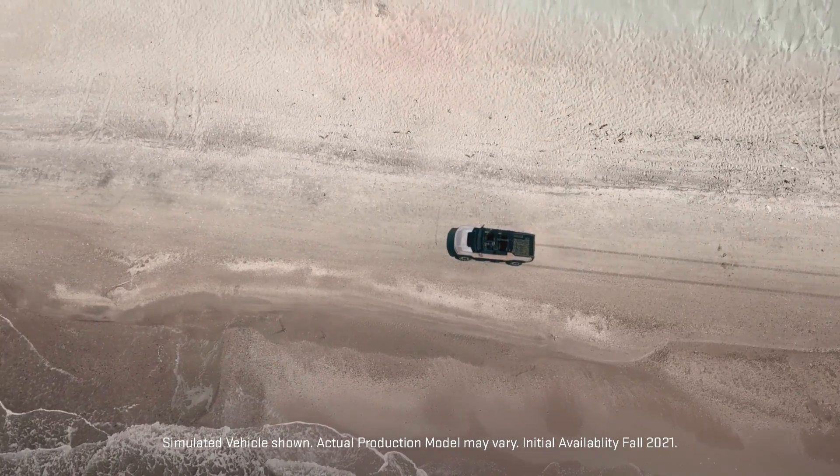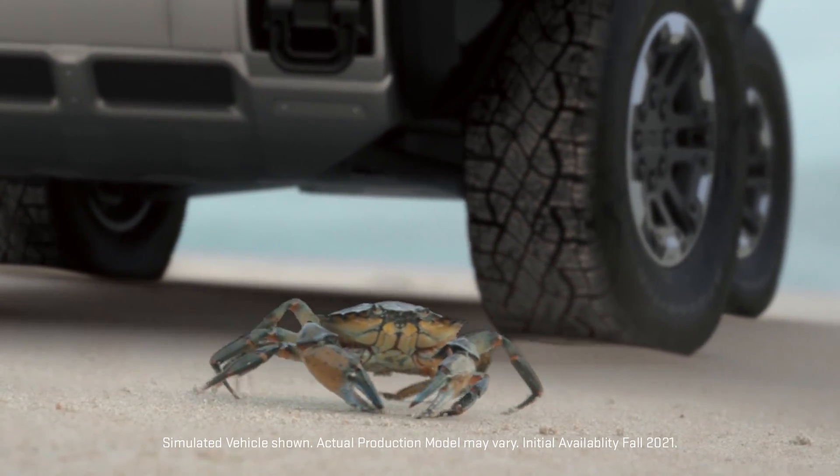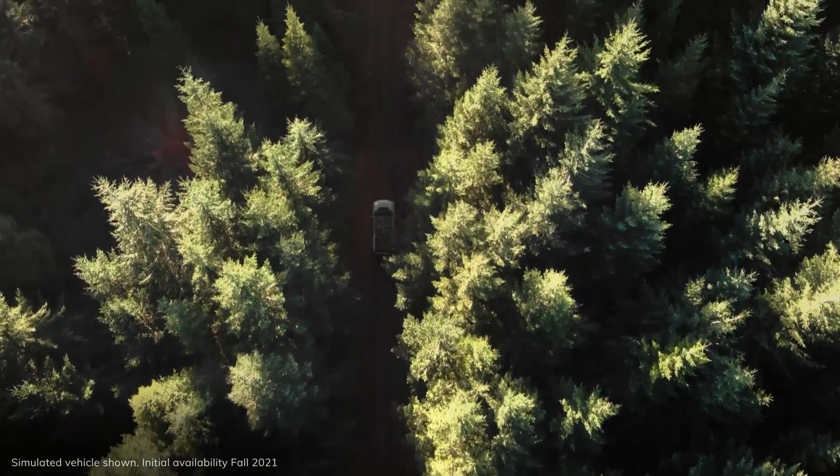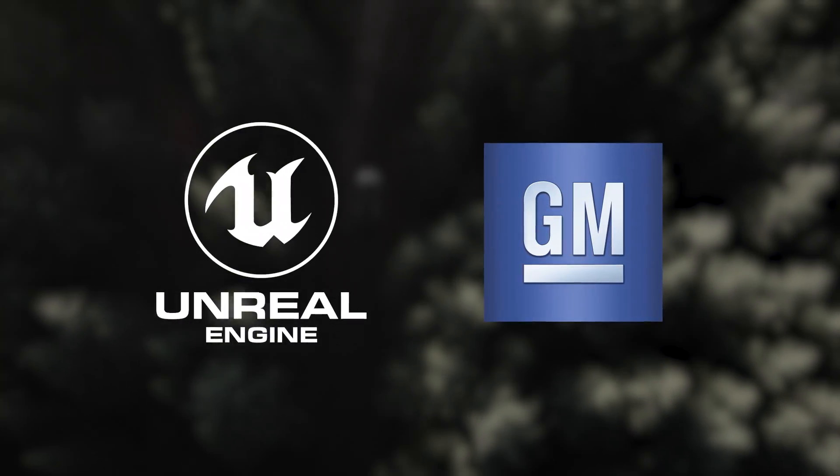We're thrilled that General Motors' recently announced GMC Hummer EV will be the first vehicle to use Unreal Engine in its digital cockpit. This marks an exciting partnership in building next-generation experiences on embedded systems.